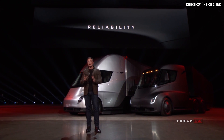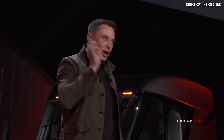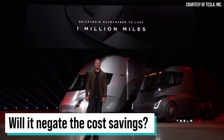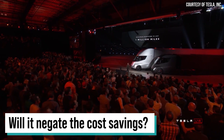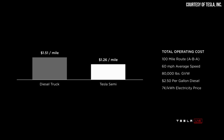Before I move to PepsiCo's potential savings, I want to address something I've seen a lot on the internet and on Twitter: if you have to replace the battery pack, won't that negate all the cost savings of the Tesla Semi? I believe, based on what Tesla has provided, that Tesla has actually built the cost of replacing the battery pack into this operating cost example.